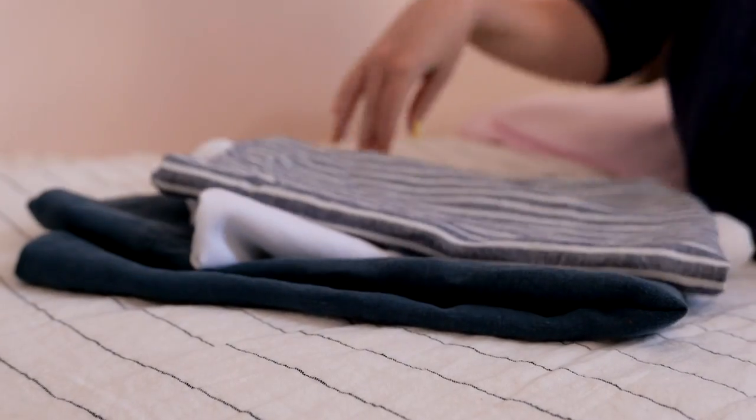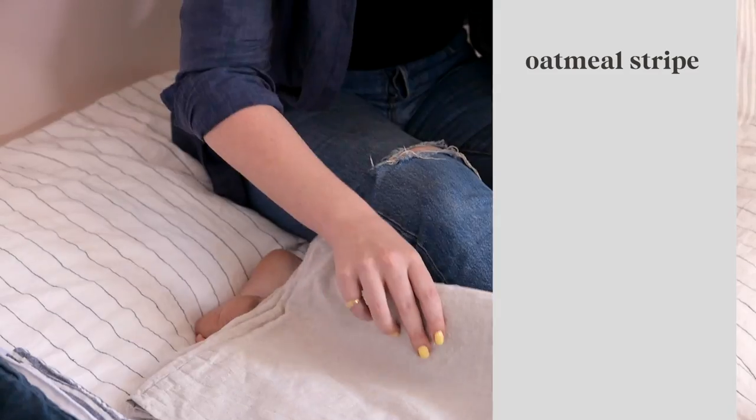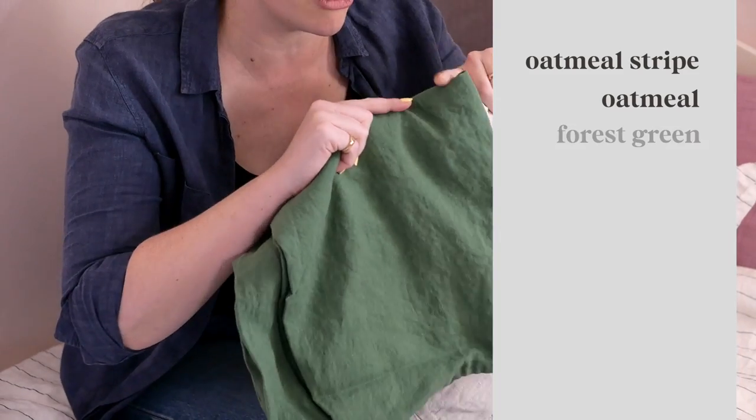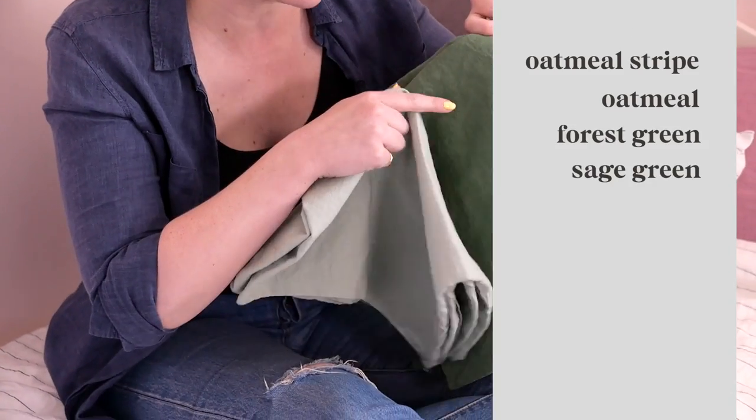And the little touch of charcoal in the background I think just makes it all really pop — love that combination. We've got a few others here just taken from her linen closet which I think go super well together, so I wanted to show you. We've got the oatmeal stripe, the oatmeal, and then both of our greens — so the forest green and the sage green.